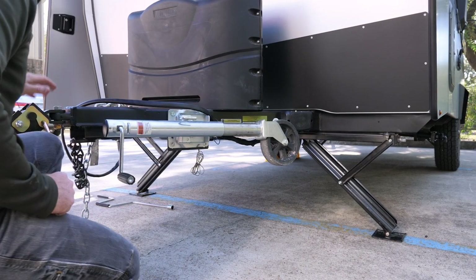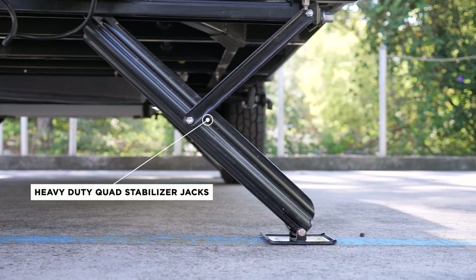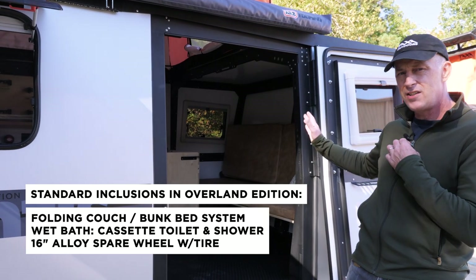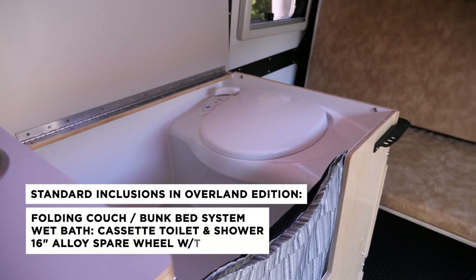All our Overland Editions also feature beefier stabilizer jacks with bigger feet and they're more supportive. All the things that are options on the regular edition are standard here — so the front folding couch bench, the shower-toilet combination, and a spare tire are all included.